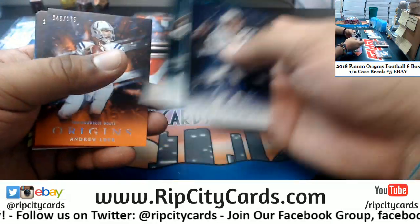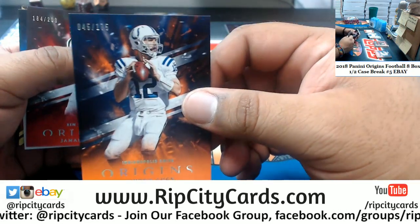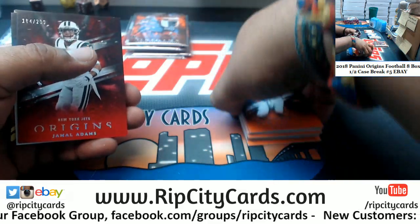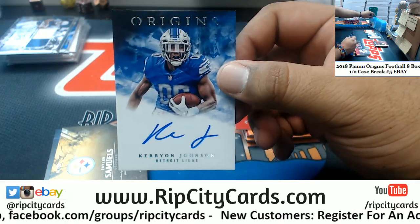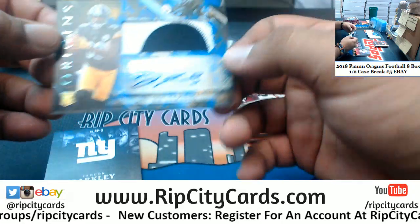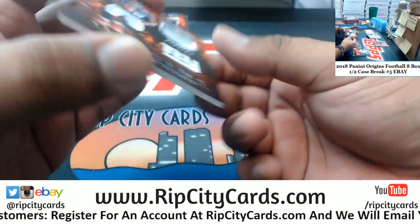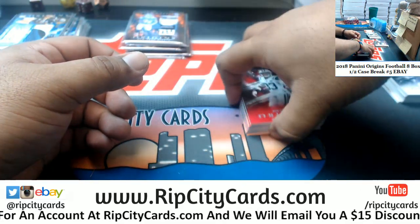Brady's out for the year. Apparently reports are the Eagles are trying to sign or trade for Le'Veon Bell — that would be interesting. Andrew Luck of the Colts 175, Jamal Adams Jets 299, Kerion Johnson of the Lions autograph, Jalen Samuels 249 rookie patch auto for the Steelers, Saquon Barkley two-color patch to 75 for the Giants. Two boxes left.